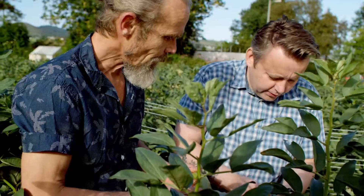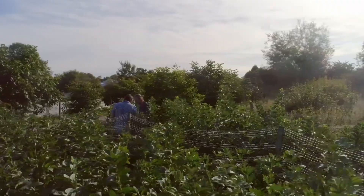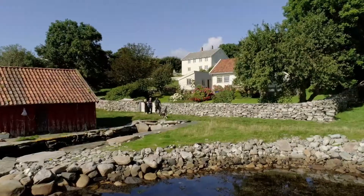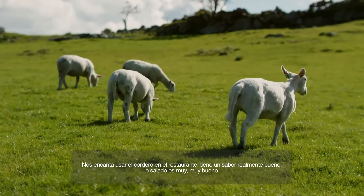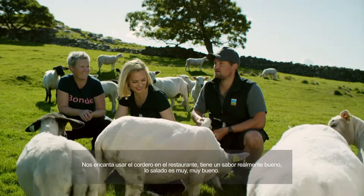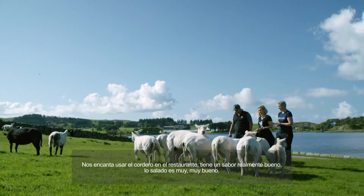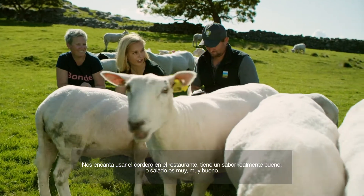These are like golden green nuggets. It's really my favorite vegetables this time of year. Me too. So we like to use the lamb in the restaurant. Our next neighbor is the ocean, so all the fields are sprinkled with salt all year long. It has a very good flavor — it's the saltiness, which is very, very good.